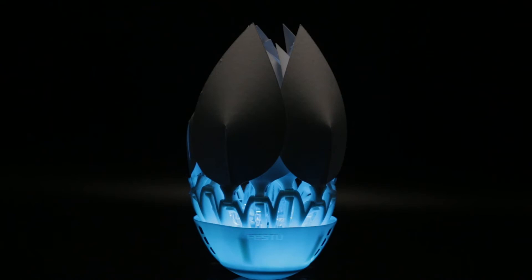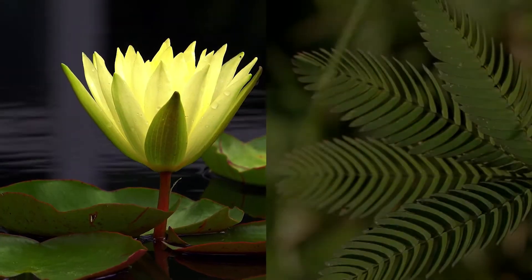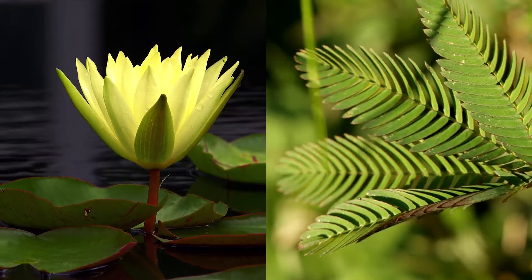Inspired by the world of plants, Festo Didactic took the working mechanisms of water lilies and mimosa as the model for the development of the bionic flower.